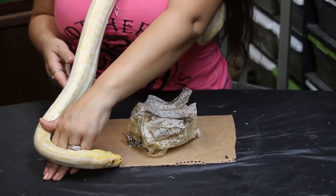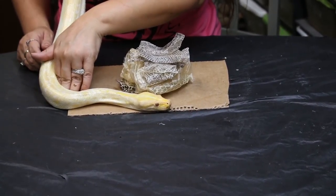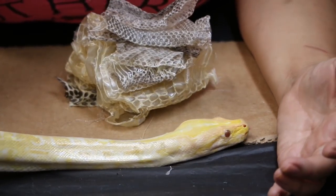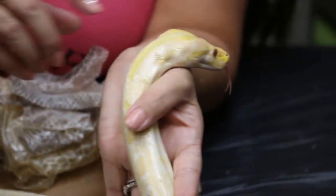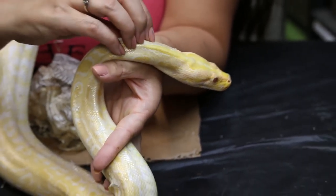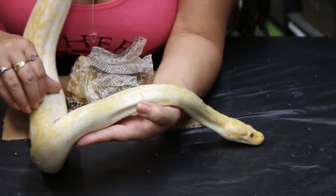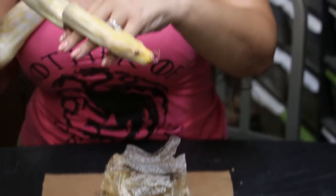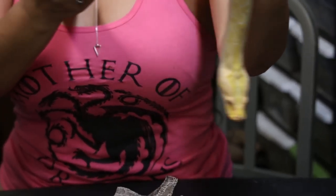This is an albino Burmese python — still a young one. This is one of the top five largest species, and this boy is going to grow up to be very big. You can see he's really bright in some areas because he's actually shedding right now himself. Snakes don't always shed in one nice big piece like that — he has a patchy shed, which tells me he might need a little more humidity in his cage. So I'm going to get him taken care of so he can finish his shed.